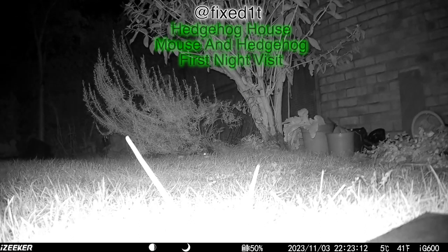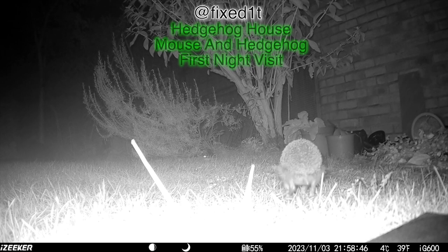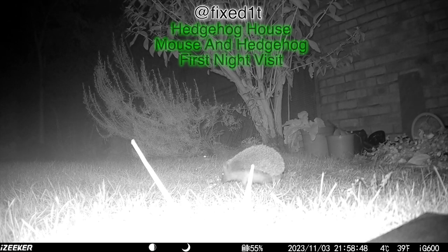So I'm going to be monitoring the hedgehog house for the hedgehog — or more than one hedgehog — and for the mouse, and see what they're up to. There may well be other animals and creatures as well.